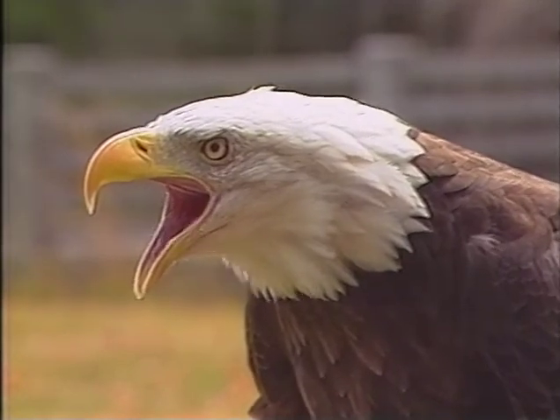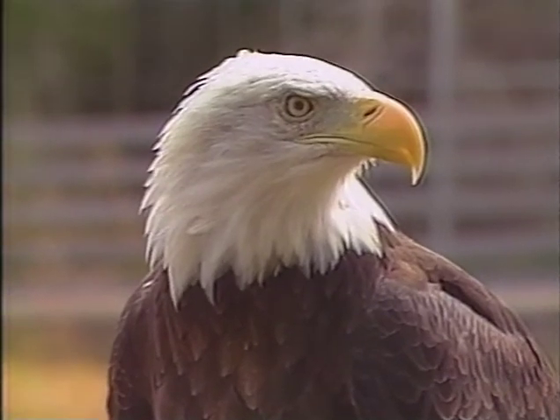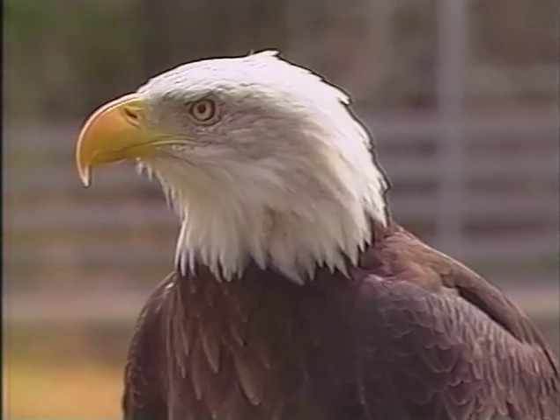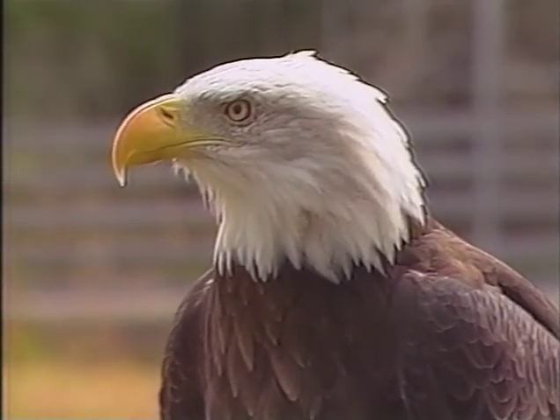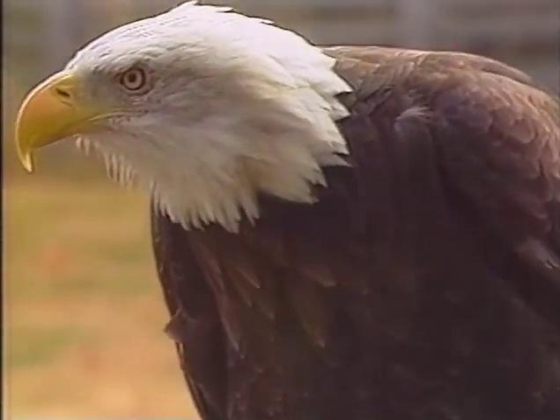The bald eagle is one of the largest and most magnificent birds in North America. In the Northern Trail, we'll have a bald eagle exhibit where we hope to show the birds very naturally. Visitors will have a viewing platform with no wires, no bars, no mesh, and they'll be able to see the birds perched naturally, flying through the exhibit, and feeding in a stream or pools.